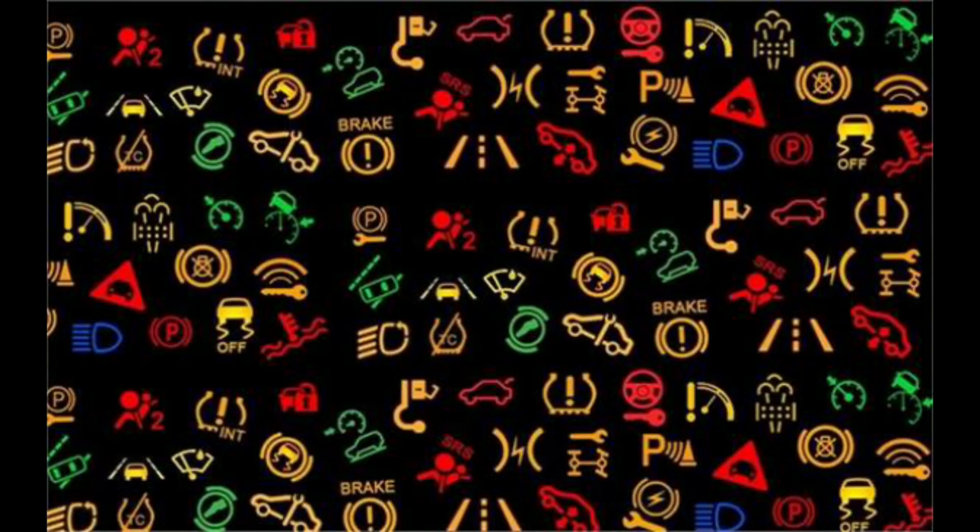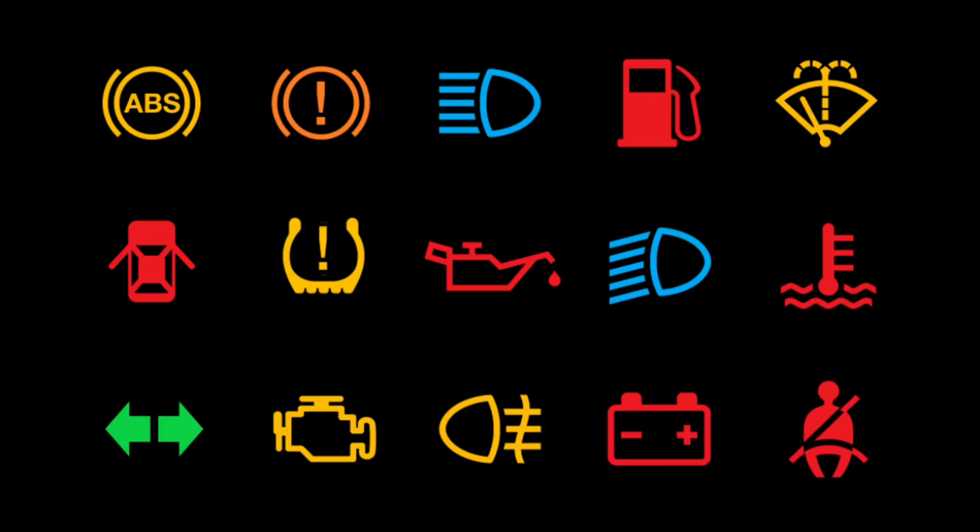Dashboard lights can be confusing and worrisome — there are so many of them. What do they all mean? Don't worry, they are not all bad. We made this video to help you understand the meaning. Yellow-orange warning lights indicate a problem that needs to be serviced soon.